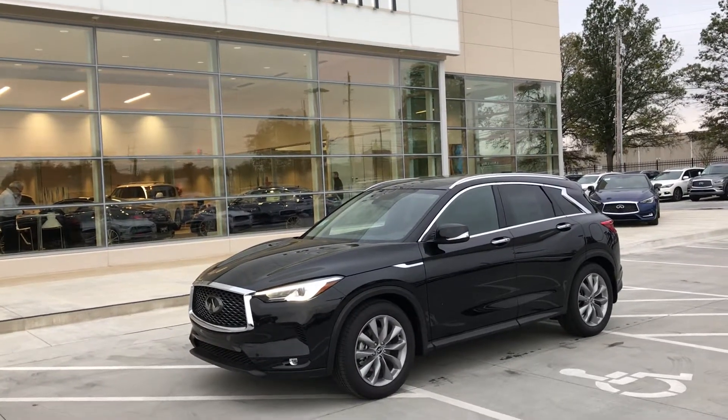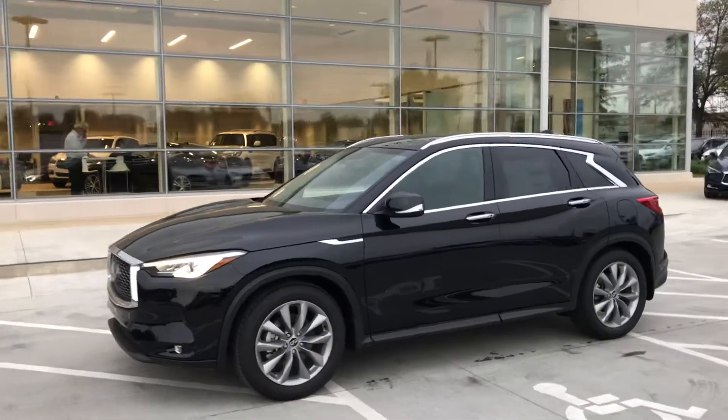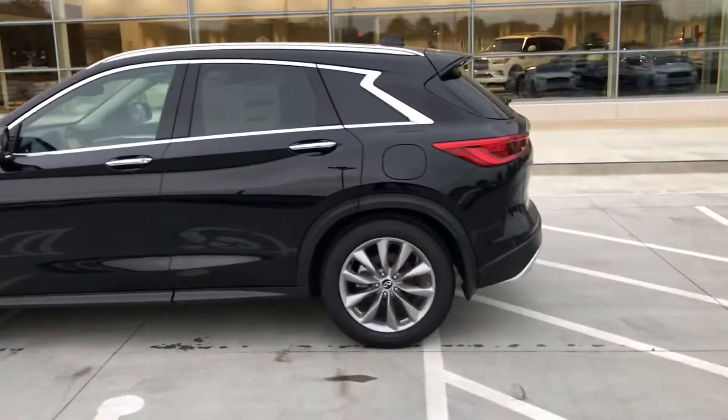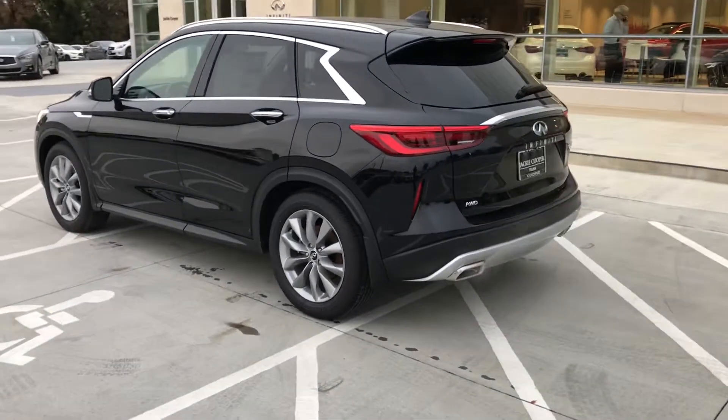Good morning Tulsa. John Green, Jackie Cooper Infiniti here, taking a little video of this 2019 all-wheel drive QX50. It is black on black — it is the Luxe model. It has the navigation and heated seat packages.